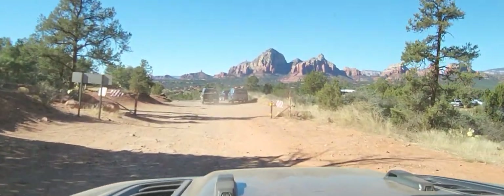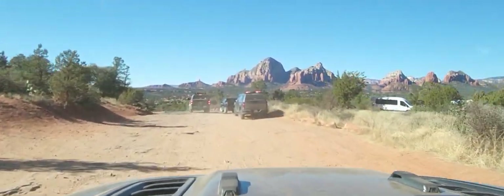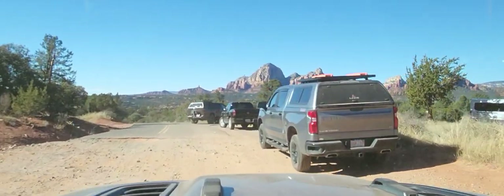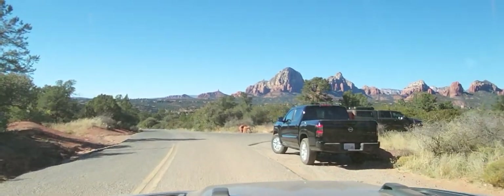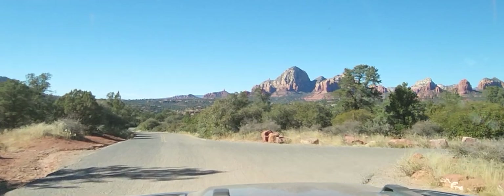Here we are at the very end again, overlooking absolutely beautiful Sedona. Thanks for joining us and I look forward to seeing you guys again — bye!